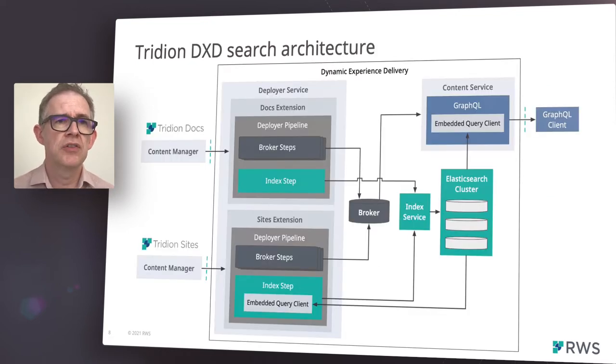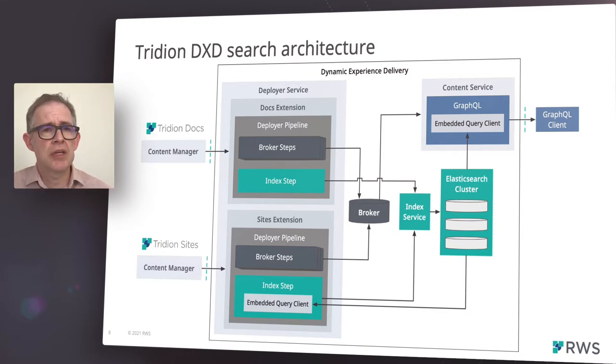This diagram shows the components involved in our search features. On the left-hand side you can see the Tridion Docs and Tridion Sites content management products. These produce publishing packages, which are fed into the DXD Deployer service. This is our primary content ingestion service. Within that service, we have a number of different extensions that support each of the content management systems.